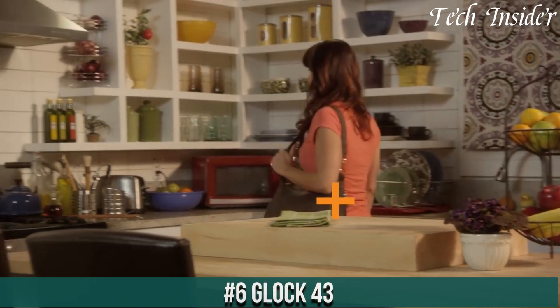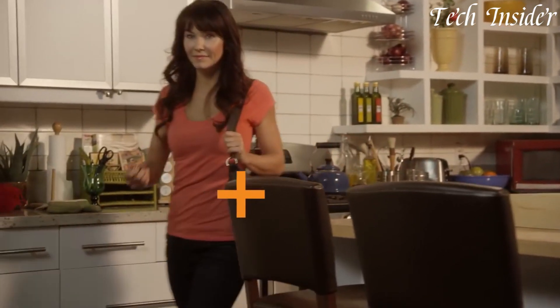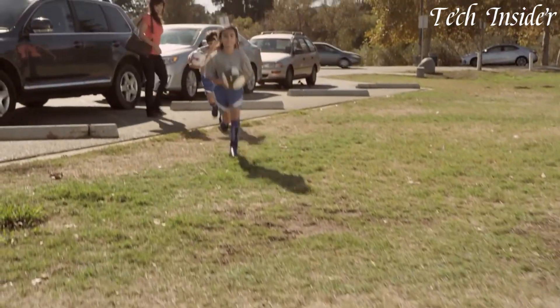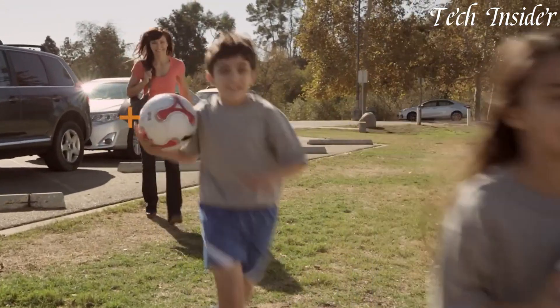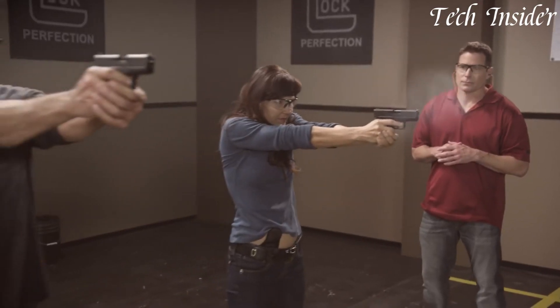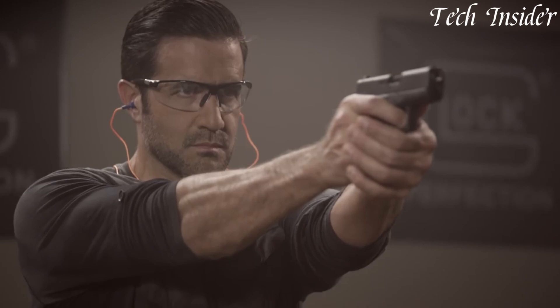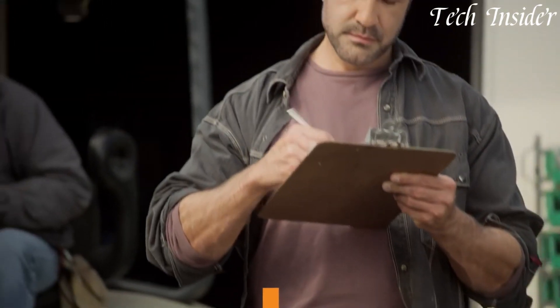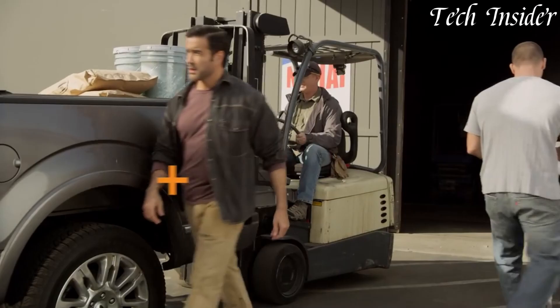Number 6: Glock 43 — a compact wonder that redefines concealed carry. This subcompact pistol embodies Glock's legendary reliability and simplicity in a slim single-stack design. The Glock 43 offers a sleek profile for ultimate concealability, making it the ideal choice for everyday carry. Its ergonomic grip ensures a comfortable and secure hold.